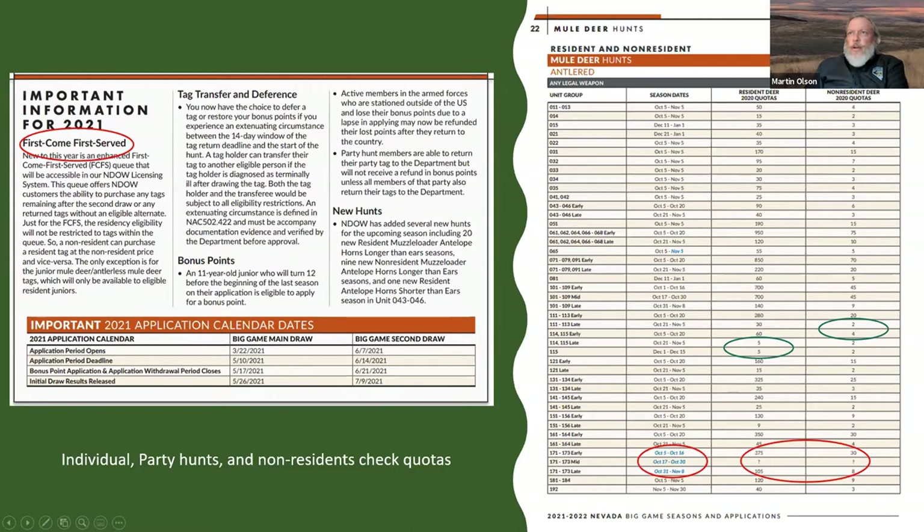New this year is the first come, first serve option. After the second draw, if there are leftover tags and none had an alternate choice checked, they will go into a first come, first serve system at endowlicensing.com, where you purchase your tag directly on the website. It's a timed system — as soon as tags become available, if you didn't draw, you can go in and purchase them. Also, anything colored in blue on the screen is something new this year.